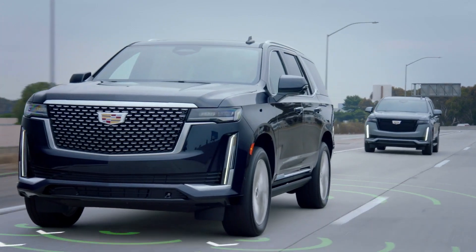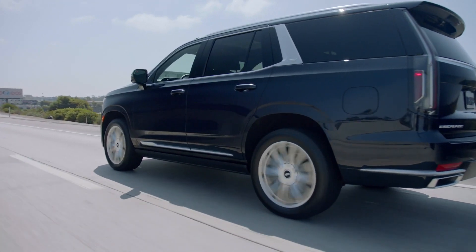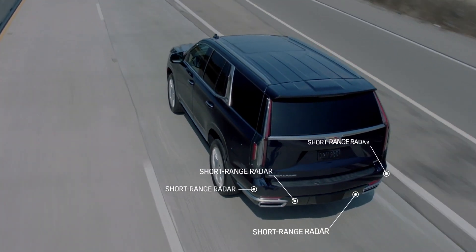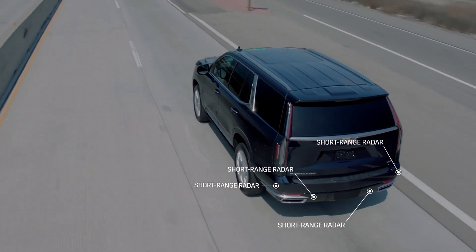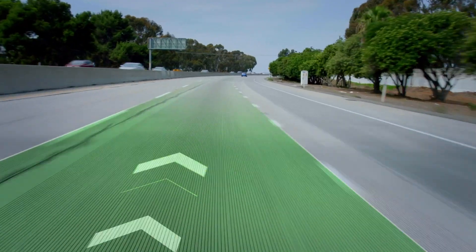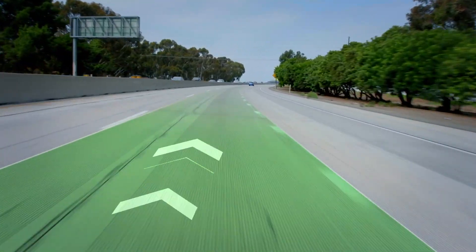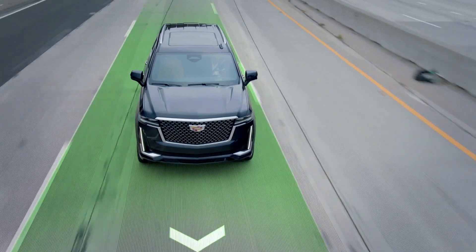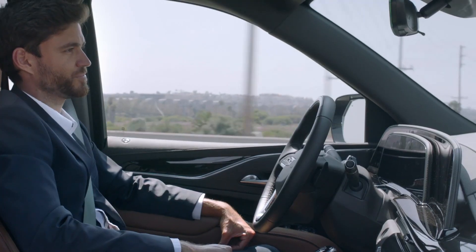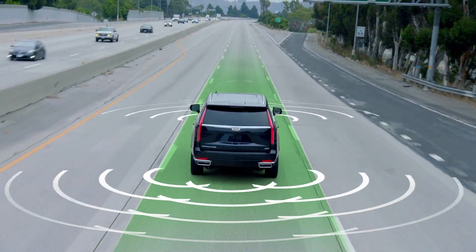SuperCruise was the first driver assistance technology to use precision LiDAR map data, in addition to real-time cameras, sensors, and GPS. Enhanced SuperCruise also includes performance and ease-of-use improvements, such as richer map information, improved software controls, and user interface improvements.